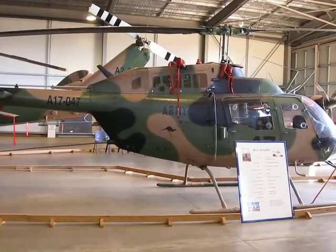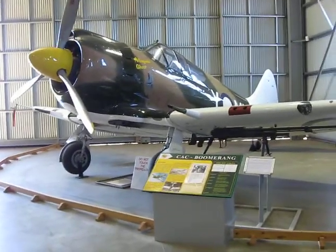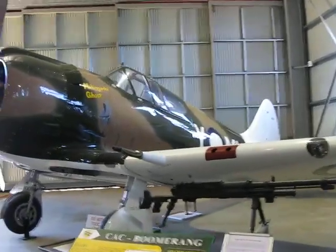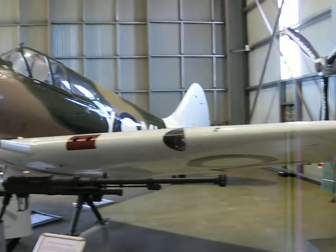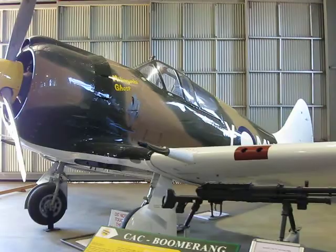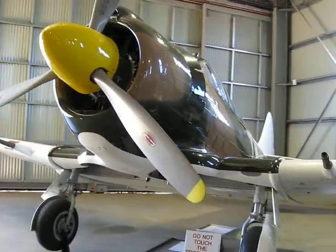There's the Kiowa. Now over here — excuse the light as we go past the opening of the hangar — there's a CAC Boomerang. Australia's first designed, developed, and built fighter aircraft, based on the Wirraway, which was in turn based on the North American trainer.